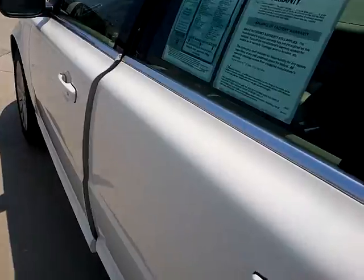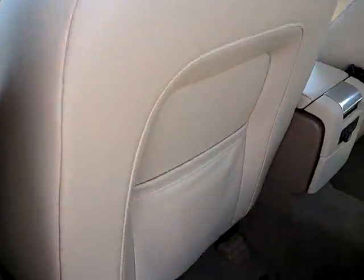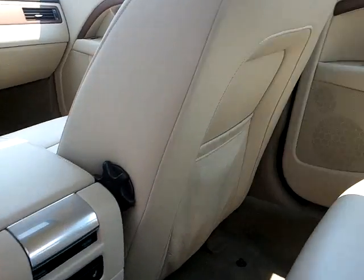The inside is a sandstone color. It is leather, and you have pockets on your front bucket seat backs.